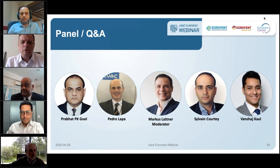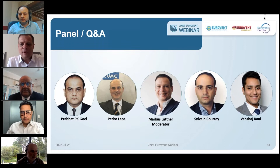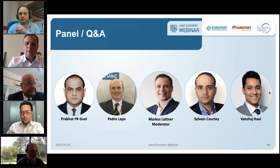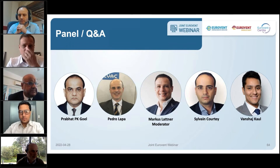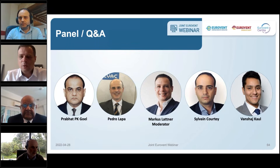I would like to go first to Pedro. Pedro, you have been the chairman of the subcommittee who was developing this hot and humid label. Can you perhaps give us a short impression of how this work was done? What motivated this work and what, in your mind, are the biggest strengths for that?